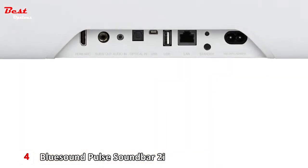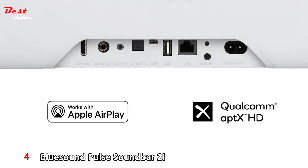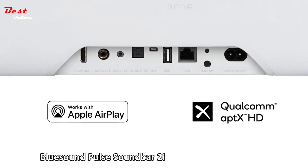Connectivity is a breeze with HDMI ARC, AirPlay 2, and 2-way Bluetooth. Add the wireless Pulse Sub and experience an extra level of bass.